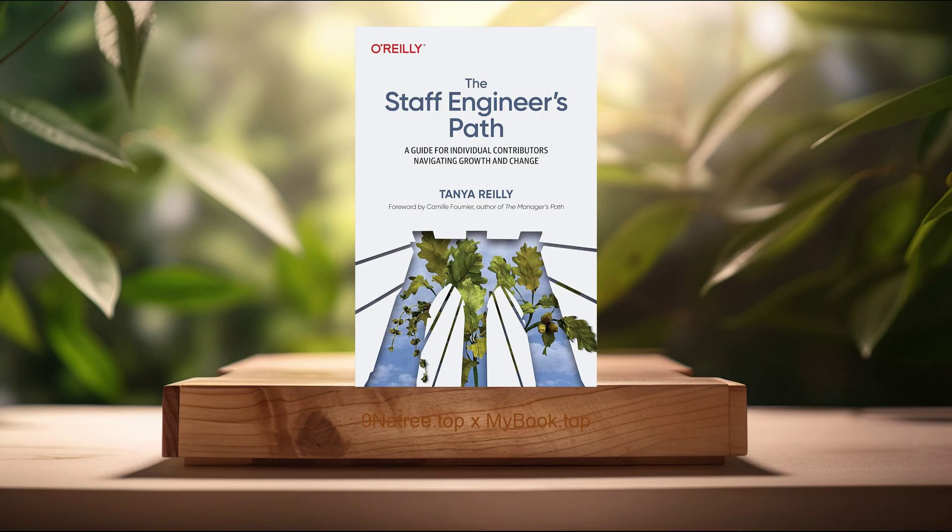Fourthly, navigating organizational politics. One of the less discussed but equally crucial aspects of ascending to a staff engineer role involves navigating organizational politics. Tanya Riley addresses this topic with the nuance and depth it deserves, acknowledging that understanding and maneuvering through organizational dynamics is a staple in the toolkit of a successful staff engineer. Riley suggests strategies for building alliances, tactfully advancing projects, and advocating for technological directions that align with the organization's goals. She emphasizes the necessity of being politically savvy to secure buy-in for projects, influence decision-making processes, and ensure the success of engineering endeavors. This section of the book is particularly insightful, offering readers a pragmatic look into the challenges of organizational politics and providing guidelines on how to emerge successful in these complex navigations.